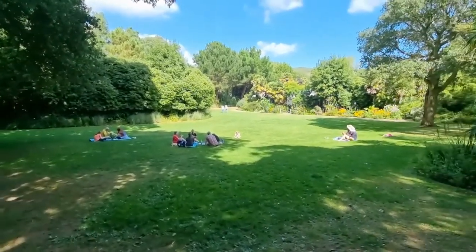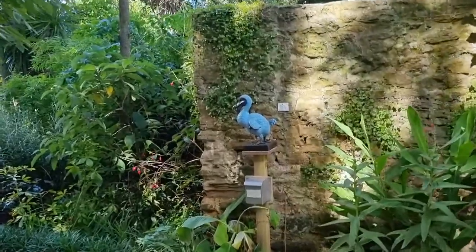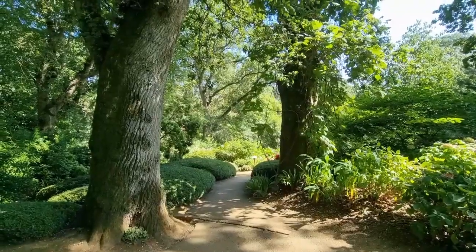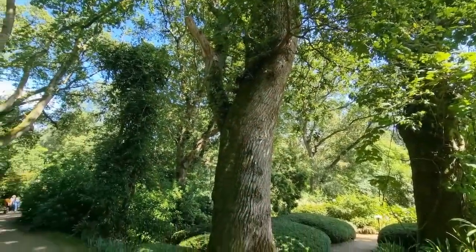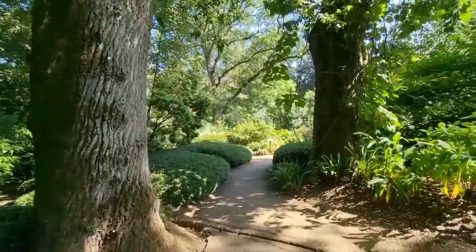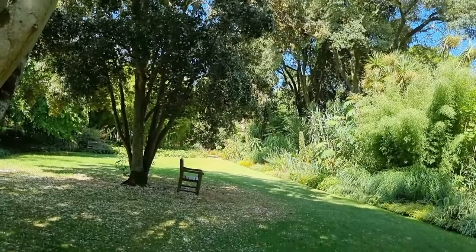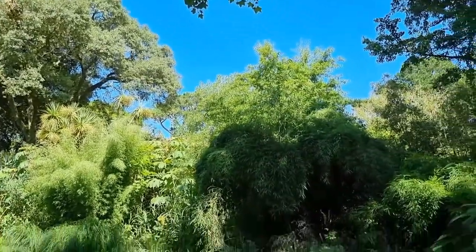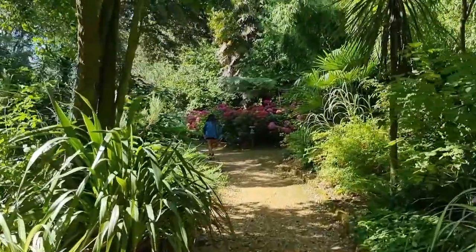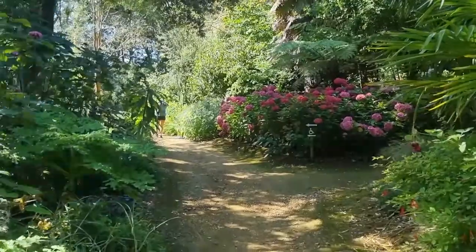We're having a picnic here, it's a really nice lovely area to have one. It's very busy here but you barely see people, and it's so quiet that you don't even want to talk loud.